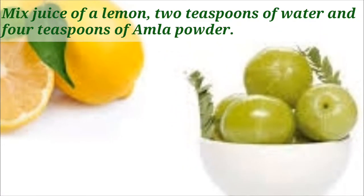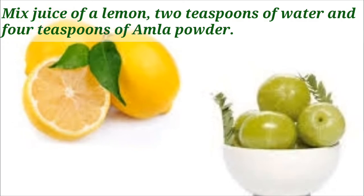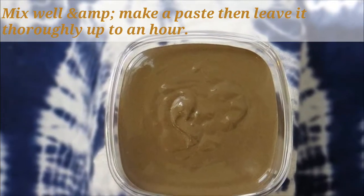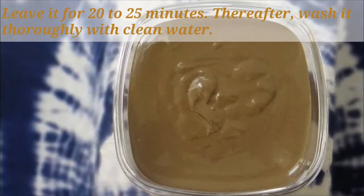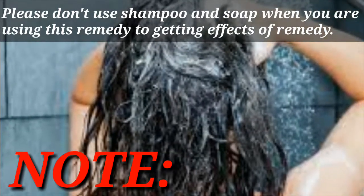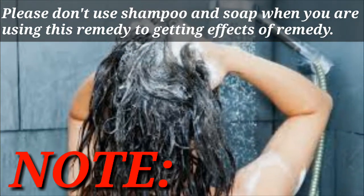For the mixture, mix the juice of one lemon, 2 teaspoons of water, and 4 teaspoons of amla powder. Mix well and make a paste, then leave it for up to an hour. Apply this paste on your scalp like a shampoo and leave it for 20 to 25 minutes, then wash thoroughly with clean water. Note: do not use shampoo or soap when using this remedy.